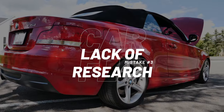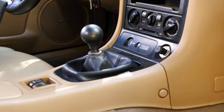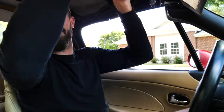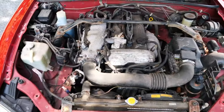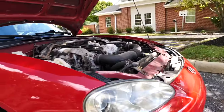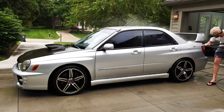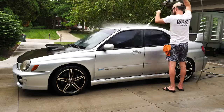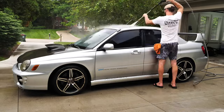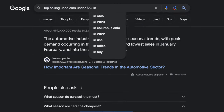Number three is lack of research, and this goes along with figuring out where you're buying and selling these cars. For me, that's Ohio in January — cold and snowy. It's not a good time to try selling a Mazda Miata convertible that's rear-wheel drive. A buyer would get a steal, but as a seller you will definitely lose money compared to selling it in summertime. The easiest way to research is go to Google and type in top-selling used cars under your budget.